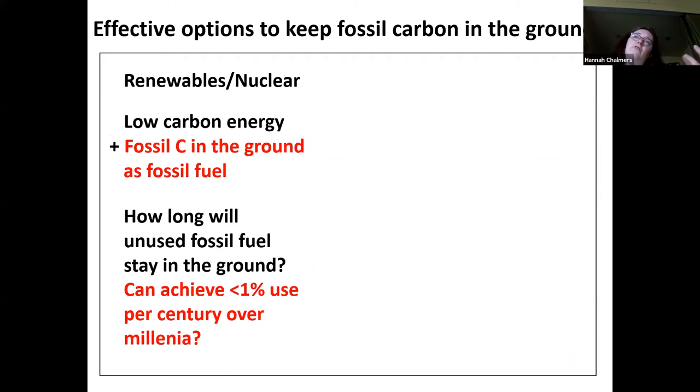With the idea that it's a total amount of stuff in the atmosphere that matters, you get on to what's an effective way to keep the fossil carbon in the ground. If we burn the fossil fuels, we are going to get more carbon dioxide in the atmosphere unless we take measures to do otherwise. One option is that you simply leave the fossil carbon in the ground — many people in the environmental community are like, just don't extract the coal, leave it there. So the question is: can you achieve less than 1% use per century over millennia of the fossil fuels that make carbon dioxide?